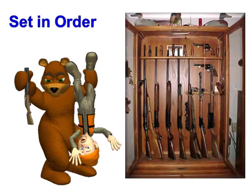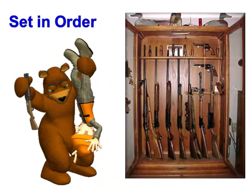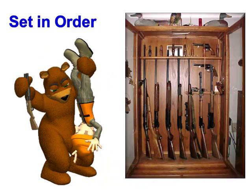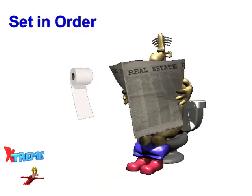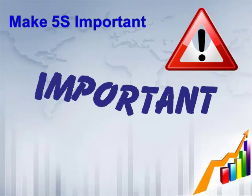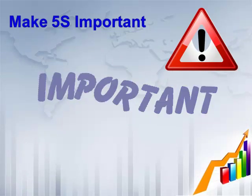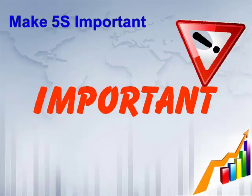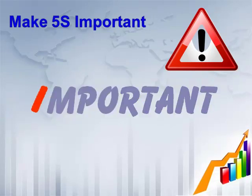Is hunting your sport? You likely have a special cabinet at home where you carefully store all of your guns, ammunition, and other accessories where you can easily find them. If it's important to you, you practice Set in Order. If you can make your workplace as important to you as your favorite sport or hobby and practice Set in Order, you would enjoy your job much more than you do now.